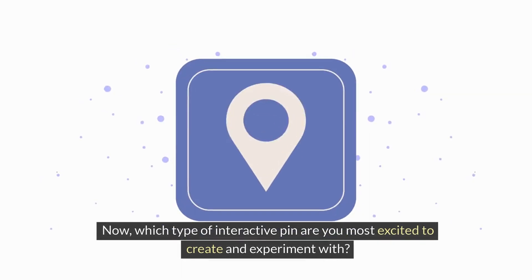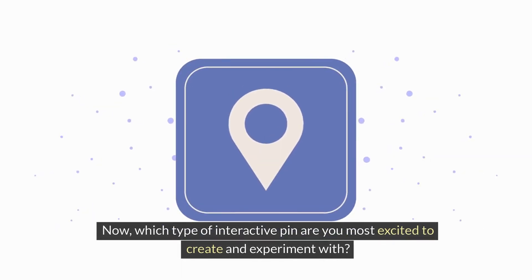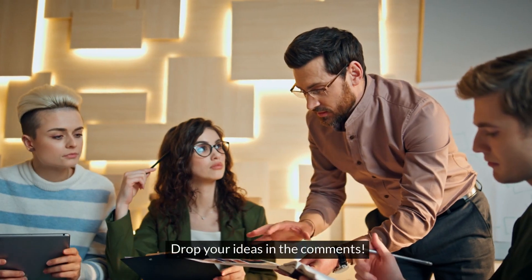Focusing on creating content that encourages these actions can significantly boost your visibility on the platform. Which type of interactive pin are you most excited to create and experiment with? Drop your ideas in the comments.